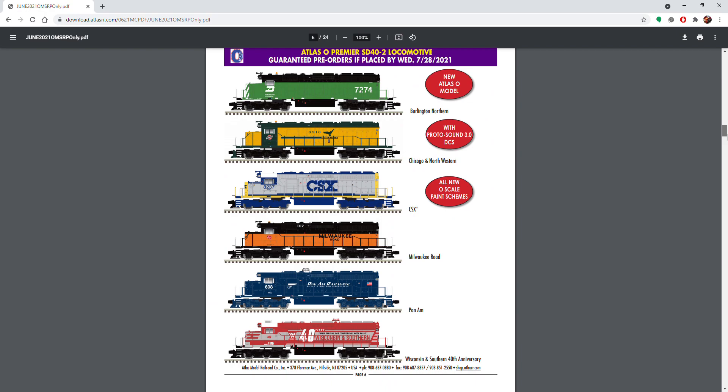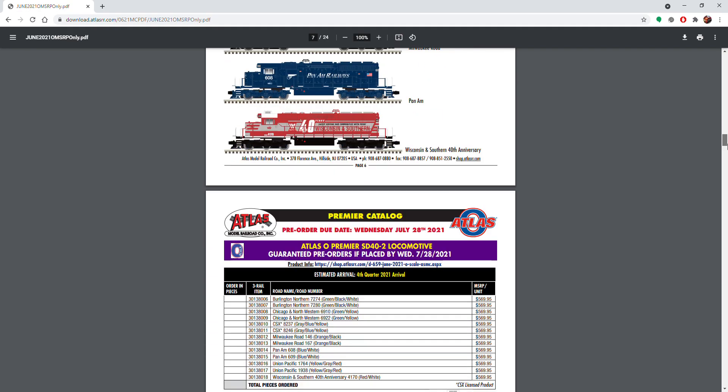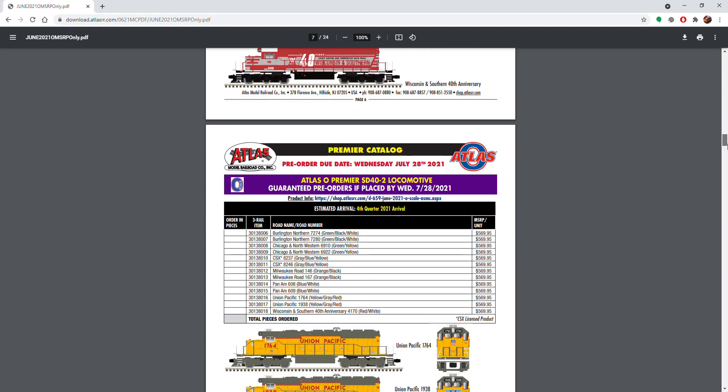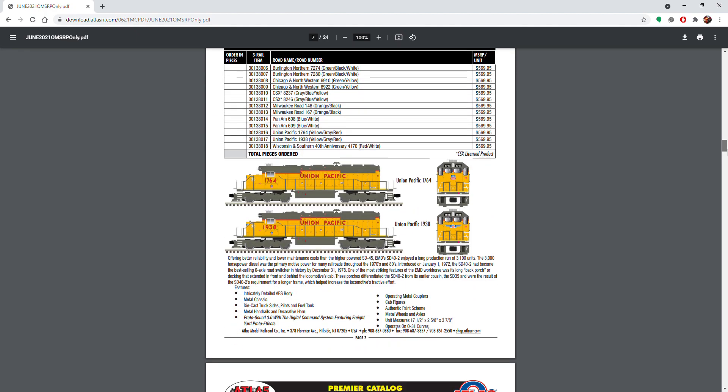Here are the SD-40-2s. I believe all of these are made in one or two road numbers — really nice looking.